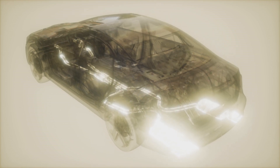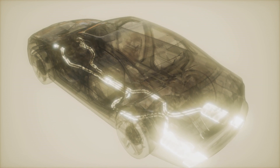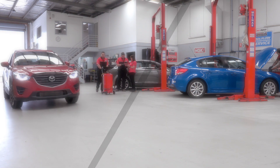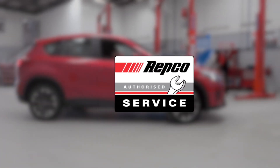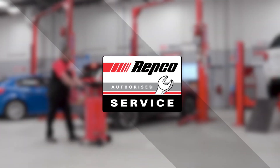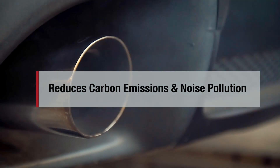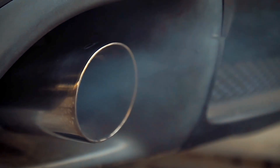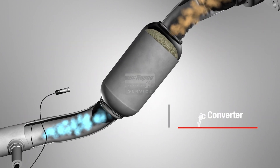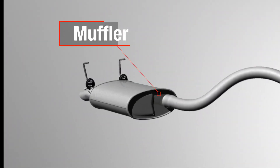Moving burnt fuel gases away from the engine through a pipe might seem straightforward, but like all systems in modern cars, there's a bit more going on with your exhaust. Your exhaust system is designed to reduce both carbon emissions and noise pollution. The exhaust pipe removes the burnt fuel gases, the catalytic converter reduces carbon emissions, and the muffler reduces noise pollution.